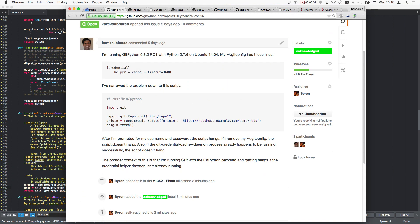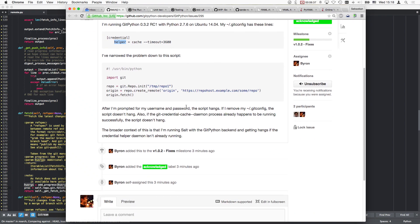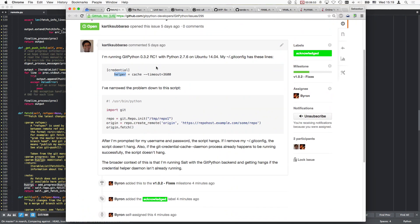Apparently this credential helper line must force git to try something which should fail with an error 13 or something, because it tries to read from a pipe or channel that isn't even open. I honestly can't understand what's going on here. Because this username prompt must come from some other site.